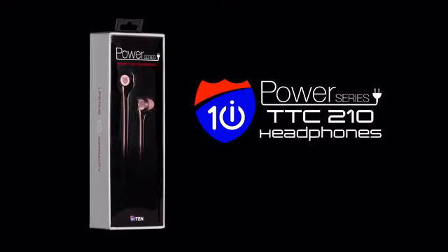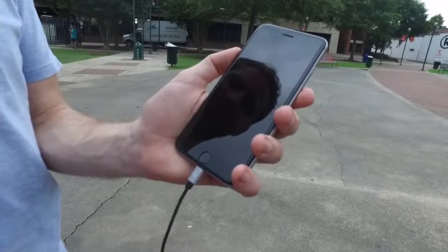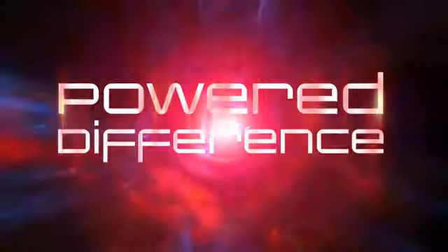The i10 Power Series TTC 210 headphones. These aren't your grandma's cans. These connect to the power port on your smartphone or tablet, giving you the powered difference.